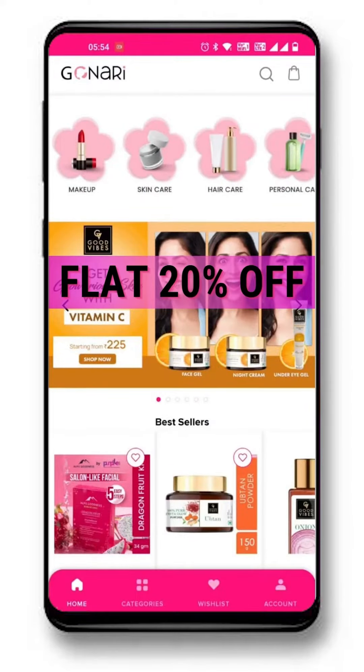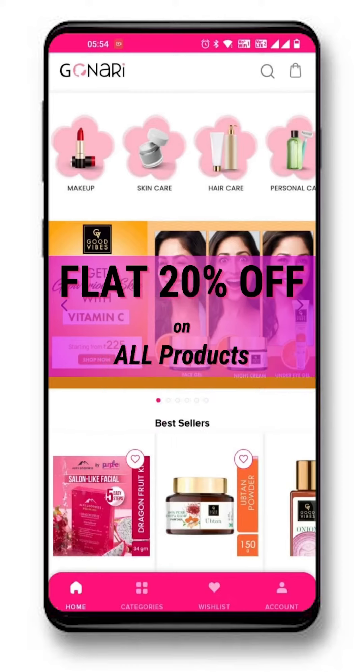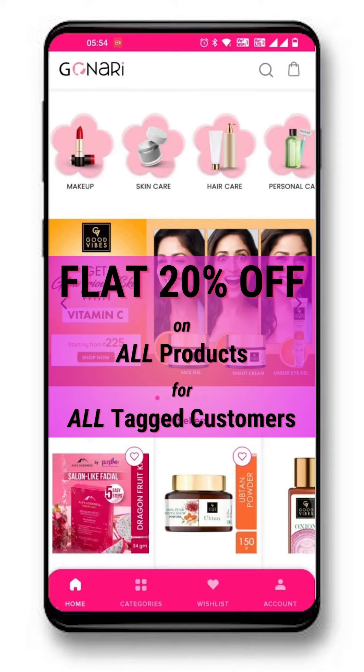The highlight of shopping with Gonari is the special discount on every product for customers tagged with a Gonari partner. These discounts can be availed only by those customers who are tagged with a Gonari partner.